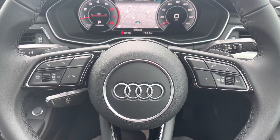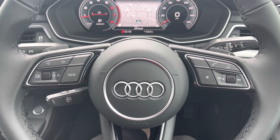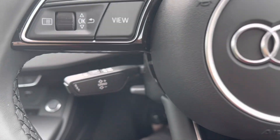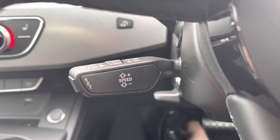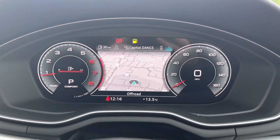Starting at the steering wheel, you do have your multi-functional controls. To the left hand side you have all of your menu controls, and to the right hand side all of your volume and audio controls. This vehicle also includes cruise control, which is located to the back of the steering wheel and is perfect for longer journeys on motorway drives.